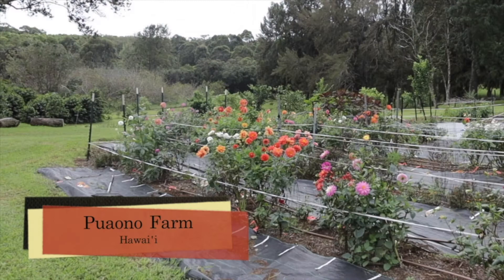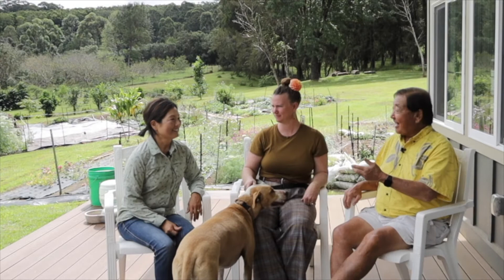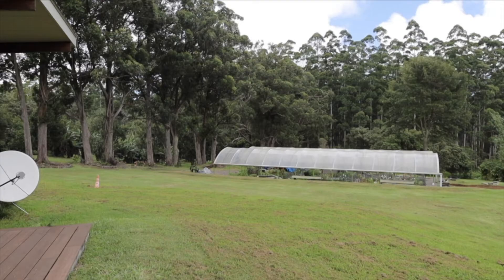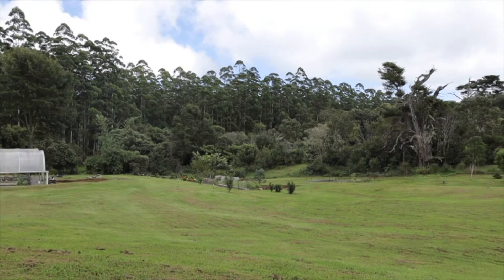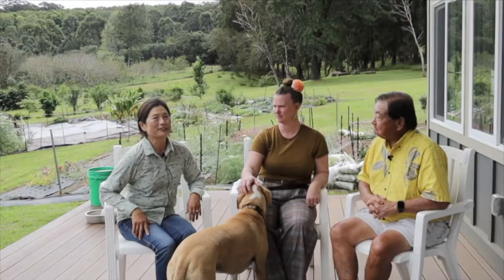Today we have the pleasure of visiting Pua Ono Farm. Leila Chun is here to tell us about it. How long has the farm been here? It has been here just a little over two years. I started the farm — it was just bare land and we just put in some high tunnels to grow temperate flowers. Driving in here, it's very impressive — I can't help but think of this as sort of an oasis in the middle of a huge forest.